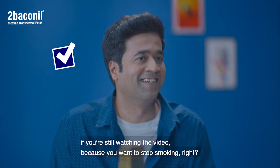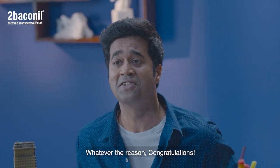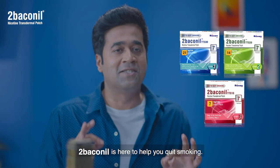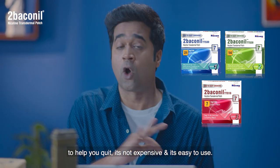Maybe you're doing it for your family or for yourself — whatever the reason, congratulations. Tobacco Nil is here to help you quit smoking. It's a three-month therapy to help you quit. It's not expensive and it's easy to use.